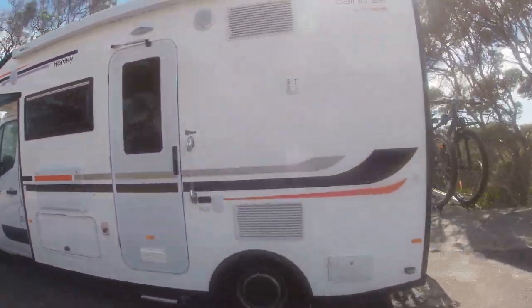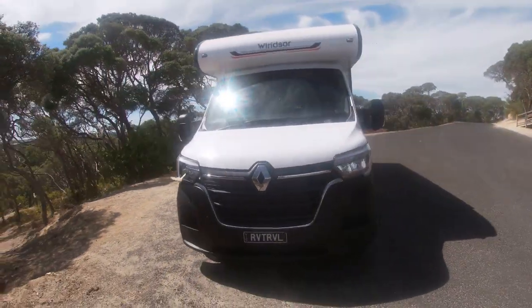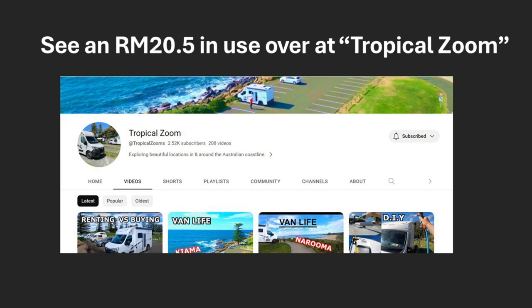The Daintree is a great motorhome — a great size — and the majority of the reasons why we originally chose it are still there. But specifications have changed slightly and the value equation now favours the Jayco even more. If you're curious about the Jayco Conquest we ask you to check out the YouTube channel Tropical Zoo — Dennis gets about and has some great vlogs with beautiful coastal scenery showing how he uses his RM20.5. If you're after an entry motorhome, a Daintree is a great RV: easy to drive, manoeuvrable, like a modern apartment — almost Tardis-like. The Jayco needs a ladder to get into bed, but it's better specced and much cheaper.